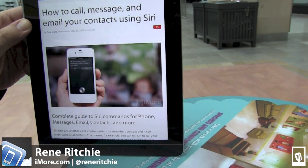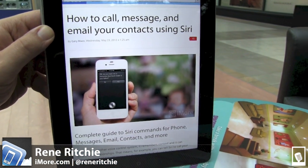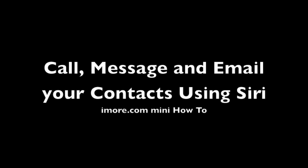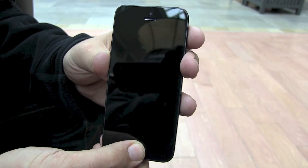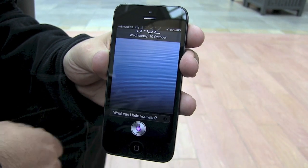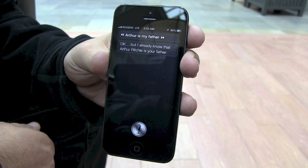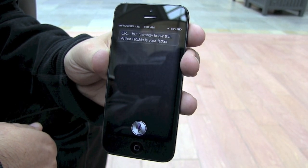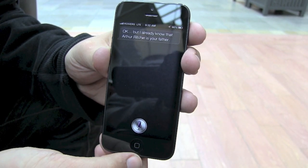Hey everyone, I'm René from iMore.com and I'm going to show you how to call, message, and email your contacts using Siri. You can establish relationships with Siri so that it knows what you're talking about. Arthur is my father. Okay, but I already know that Arthur Ruti is your father.